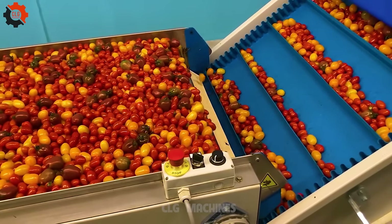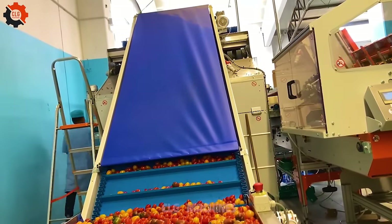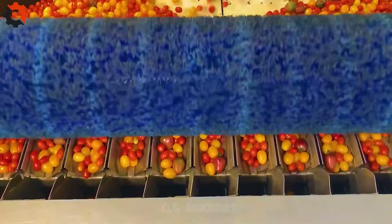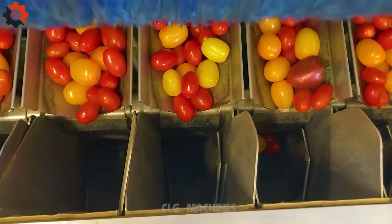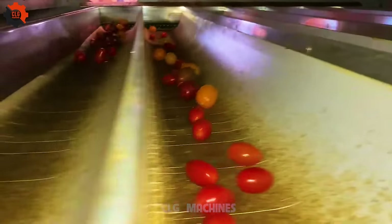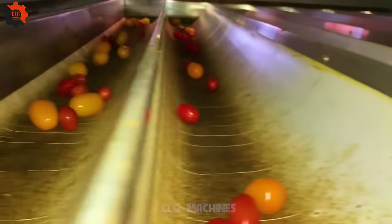Although grown everywhere today, tomatoes were originally found in the Andes region of South America, and have been used by the Aztecs and Incas for a long time. Tomatoes are a rich source of lycopene, a powerful antioxidant that helps reduce the risk of heart disease and some types of cancer.